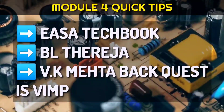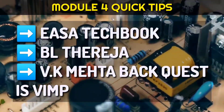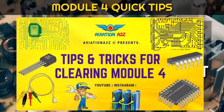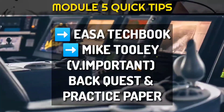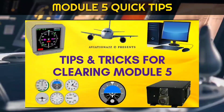For module 4, refer Tech Book, BL Thareja and VK Mehta. VK Mehta back questions are very important and I have seen more than 50% repetition. Go through previous questions and read that topic. For more details, watch our tips and tricks for clearing module 4. For module 5, refer YASA Tech Book — Mike Tully is very important, especially back questions and practice papers. For more details, watch our tips and tricks for clearing module 5.